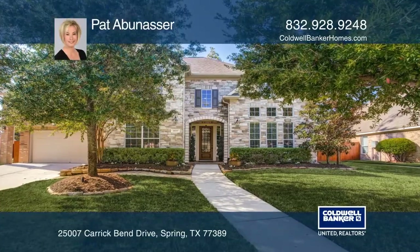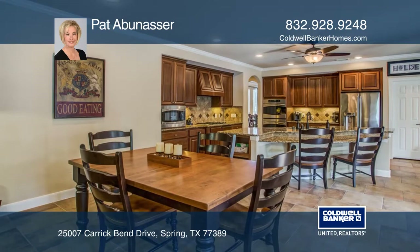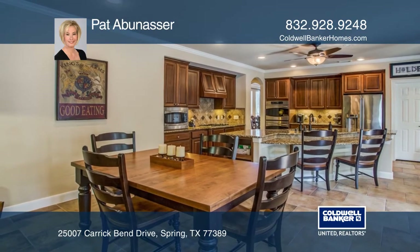This stunning five-bedroom, four-bath home in the Auburn Lakes Retreat boasts two bedrooms down and has been immaculately maintained.